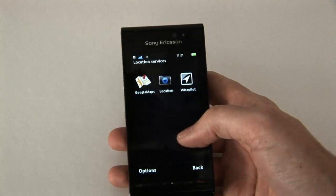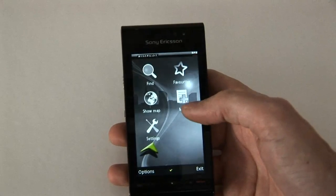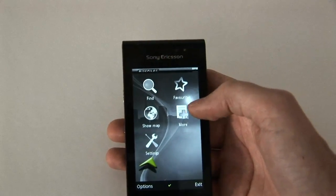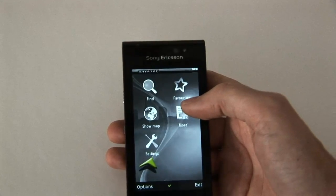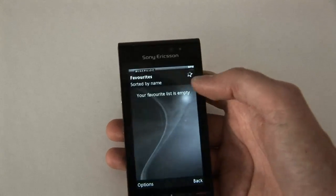Besides that, you also have a fully fledged turn-by-turn navigation application called Wise Pilot. You need a GPS connection, which could be hard to get since I'm indoors right now. Let's see if it works. You have your favorites where you actually store your favorite destinations.